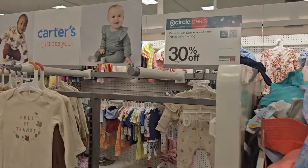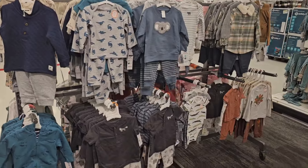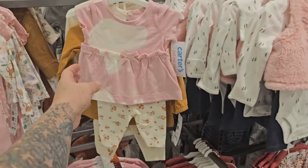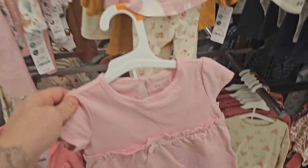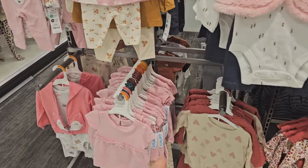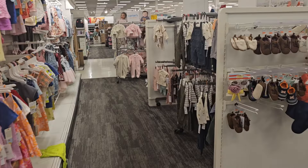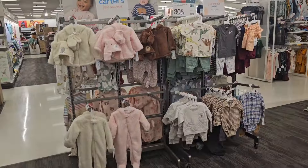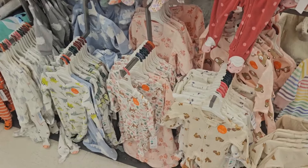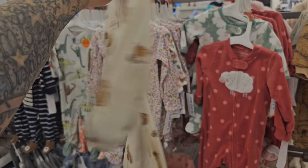It's 30% off Carter's Just One You and there's a little bit to pick from. I like the 30% off. I'm pretty sure somebody spilled bleach on that because this is what it's supposed to look like. They don't have a lot but they have some, and I did like this outfit without the bleach stains for Holly — I think that's cute. Some overalls. Sleepers are 30% off as well. That turkey sleeper is so adorable — I love how it doesn't say anything about Thanksgiving. I just love it.